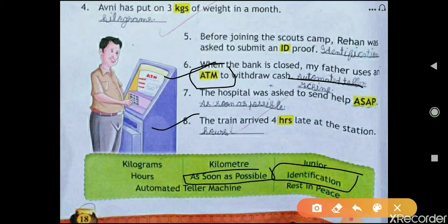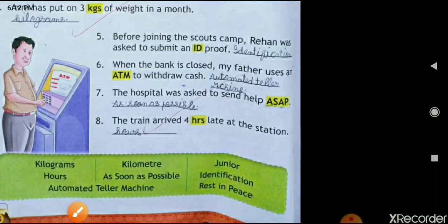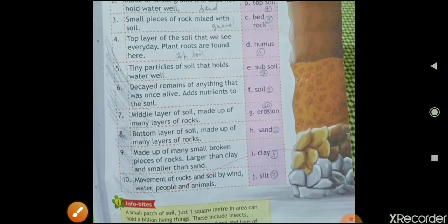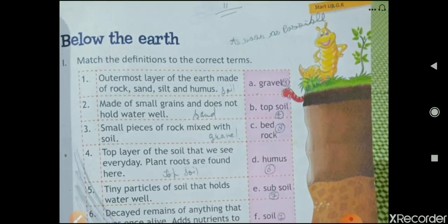The eighth one is: 'The train arrived four hours late at the station.' Here 'hrs' stands for hours — H-O-U-R-S. Now let's move to the next lesson given on page number 19, 'Below the Earth.'